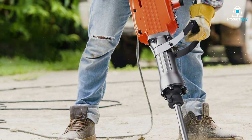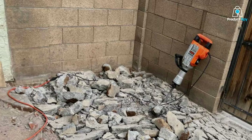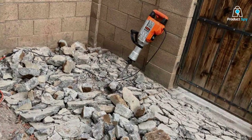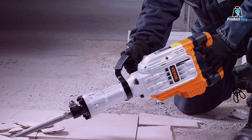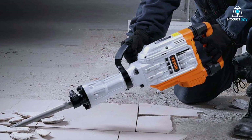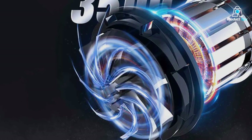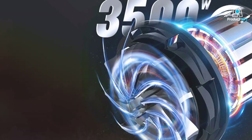Its durability is beyond question, with a design that promises to endure through numerous projects without faltering. Features such as multiple chisels for different demolition needs and safety enhancements like dust protection add to its appeal and effectiveness. The V-E-VOR Jackhammer stands out as a reliable option for renovation enthusiasts and professionals alike, offering both power and precision in a user-friendly package.